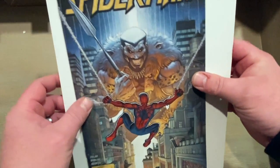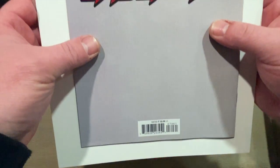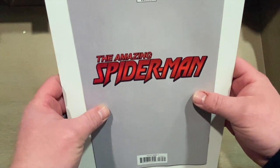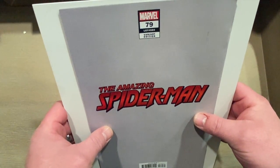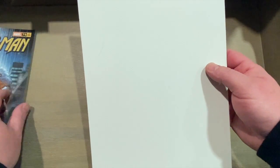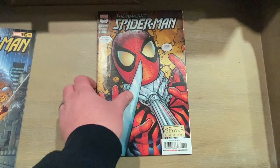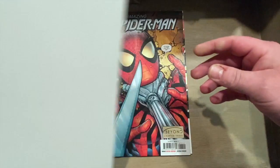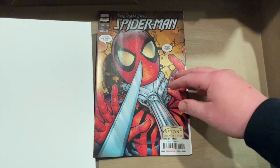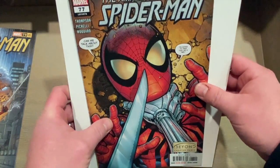Looking at the back — looks like this may be a Walmart variant edition. So yeah, it's a pretty cool cover, I'm digging that. My son I think will really like it. All right, next book up: Spider-Man 77 again — because you know, I can't have enough Spider-Man books at the house.